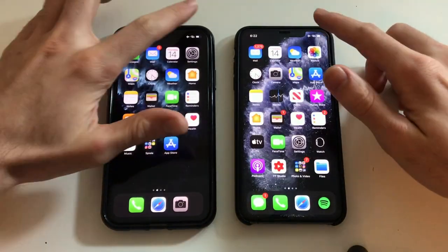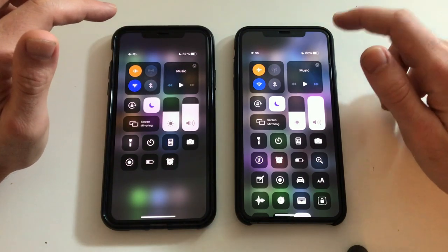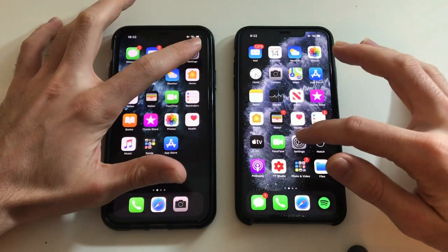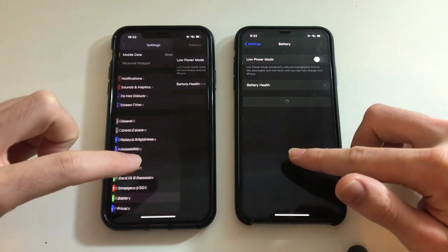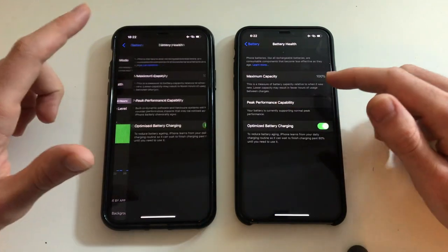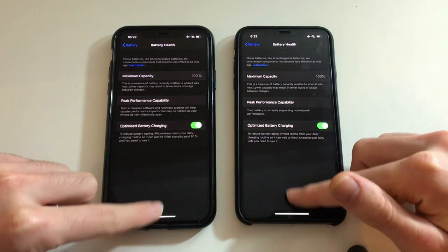Both phones have nothing running in the background and they're connected to the same hotspot. So 67% here on the left, 66% on the right on the XS Max. Both have great batteries. Going to jump into Settings to show you that both phones have perfect battery health — both are at 100% — so battery drainage has to be fully fair throughout this test.